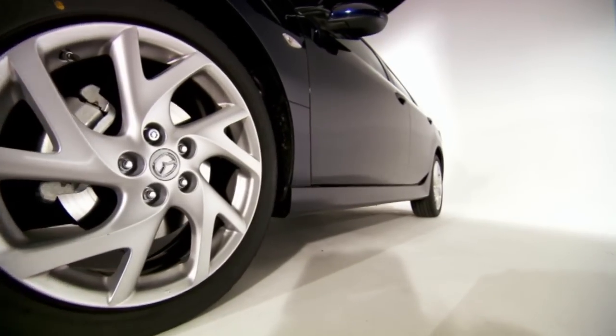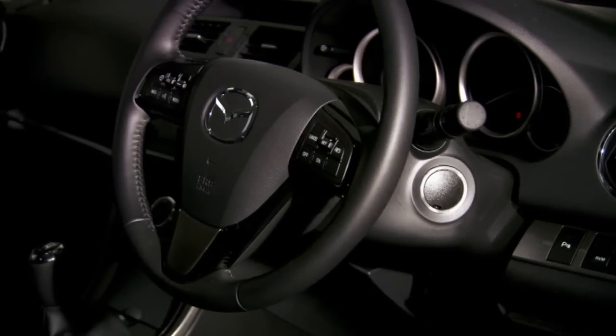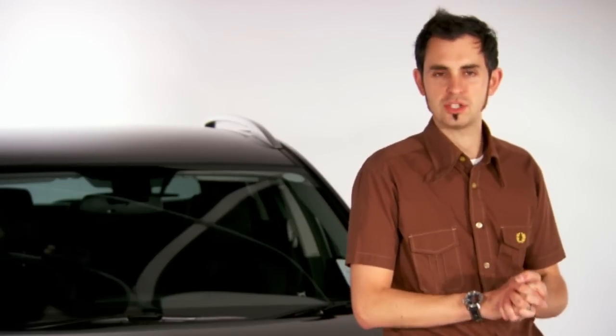The Mazda 6 is a real unsung hero of a car. It's based upon a Mondeo, it drives as well as one, but it looks a little bit more unique. The two-litre diesel is the sensible engine option, but one piece of caution: keep an eye on the oil level, because it can actually creep up as diesel enters the system, which ultimately damages the motor.